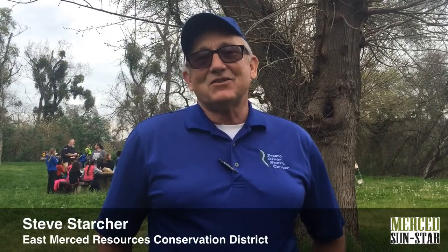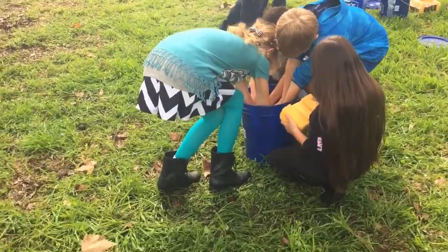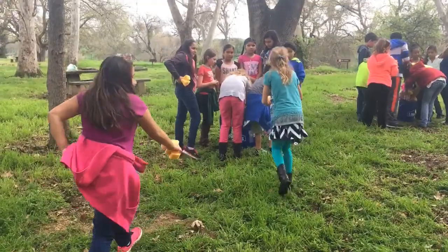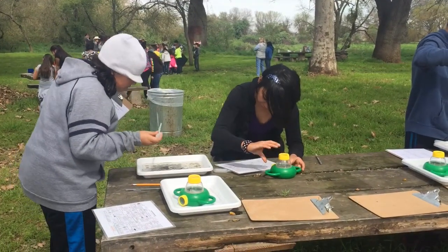We're here today at McConnell State Park doing a whole bunch of different activities related to California water resources. The students will go through a series of different field trip stations. They'll study about California water, the history of California water, and the demands through history of California water.